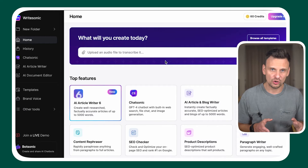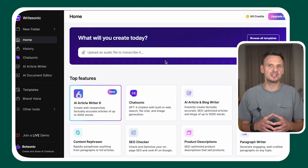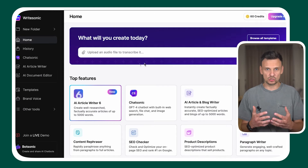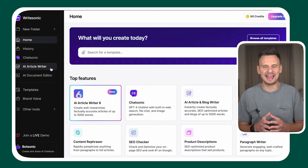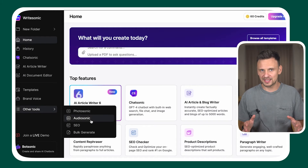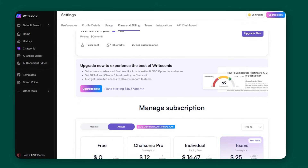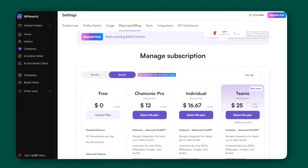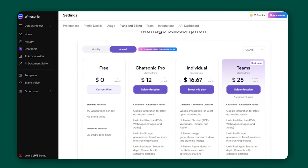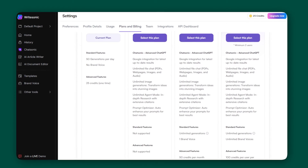In addition to that, WriteSonic offers an AI article writer, which provides real-time data on latest topics, cited content, in-depth web research, brand voice and style, an AI document editor, web scraping, and bulk upload. However, features such as brand voice and bulk generate are only available with paid plans. Paid plans start from $12 a month, and with the forever free plan you can get 50 generations per day.